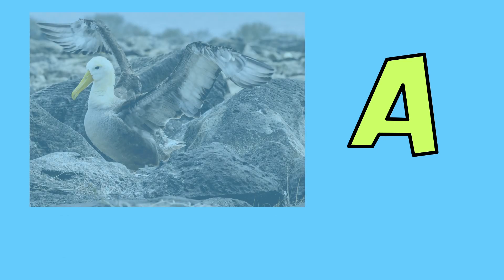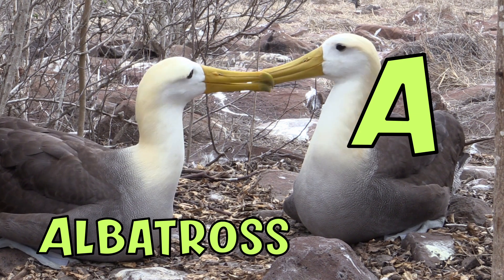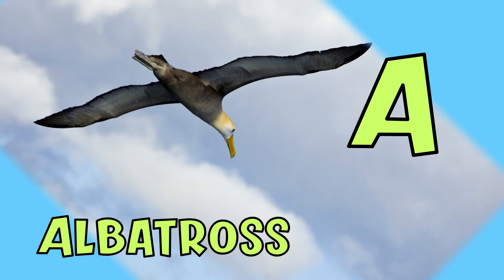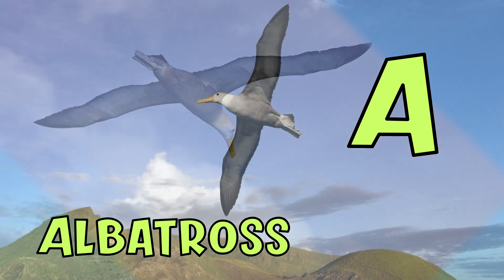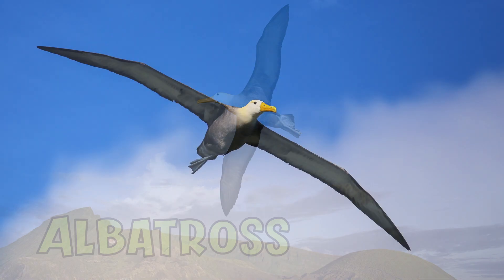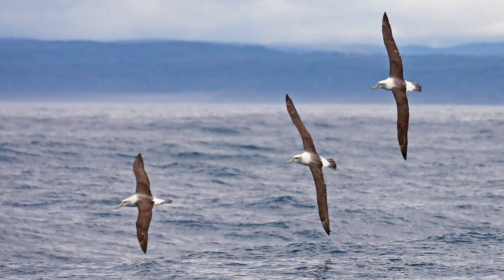A. A is for albatross. Did you know that an albatross has the largest wingspan of any living bird? It can reach three and a half meters. An albatross can fly all day long and cover a distance of 1,000 kilometers.